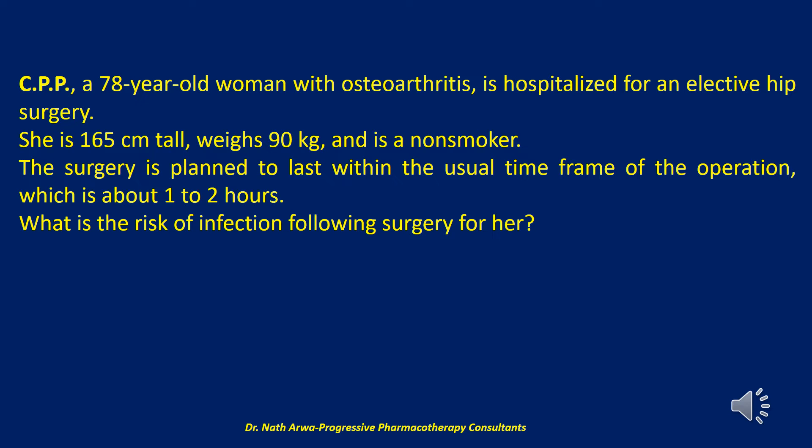Prophylaxis is also warranted for procedures involving the implantation of prosthetic materials, or in which an infection would have catastrophic consequences. A widely used surgical wound classification system to assist in this decision-making process follows.